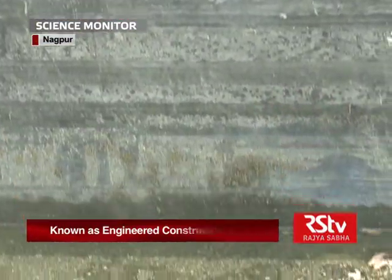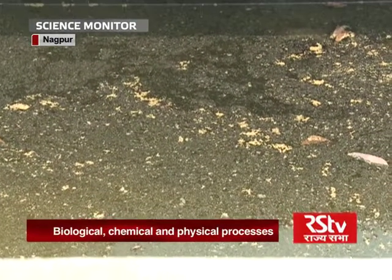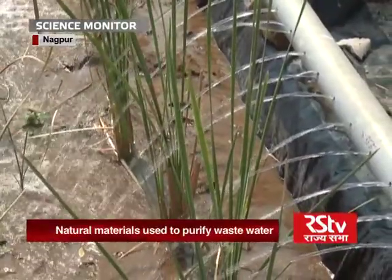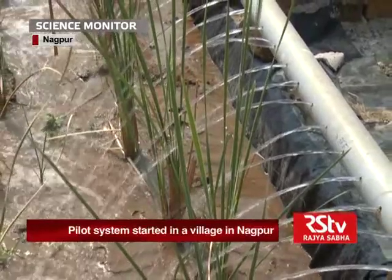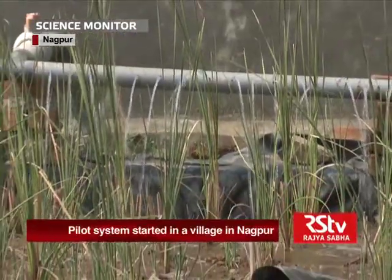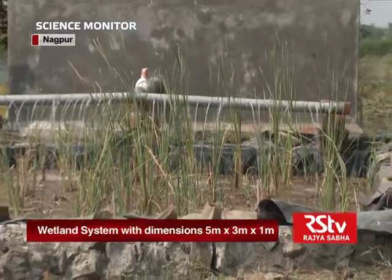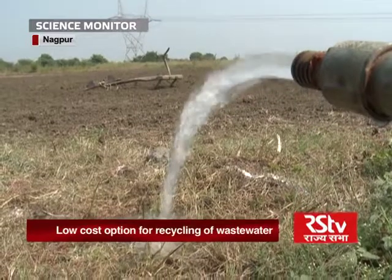While the heavier sediment particles along with attached nutrients settle out in the basin, the pollutants are filtered out by the filtering media like coarse sand, soil and gravel of different sizes. The plants and communities of micro-organisms take up nutrients like nitrogen and phosphorous and purify the water, which can then be used for irrigation.